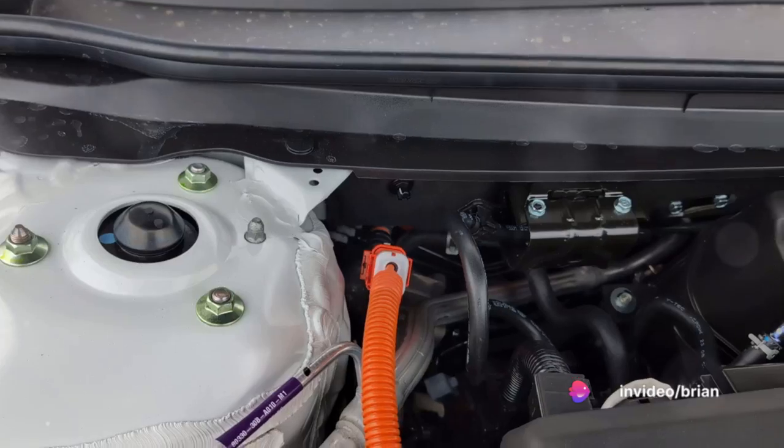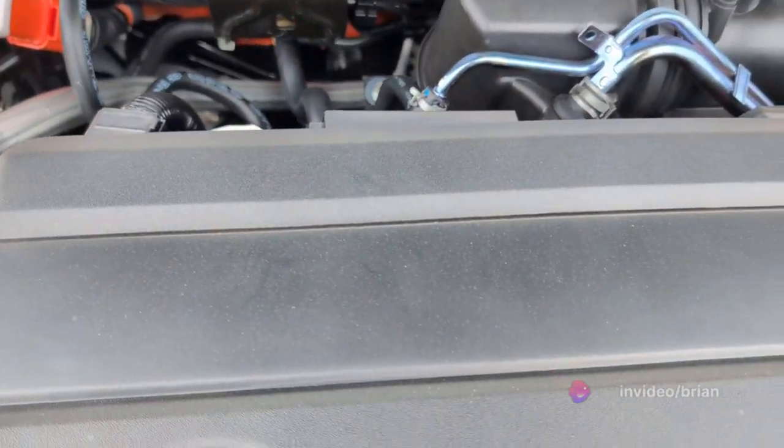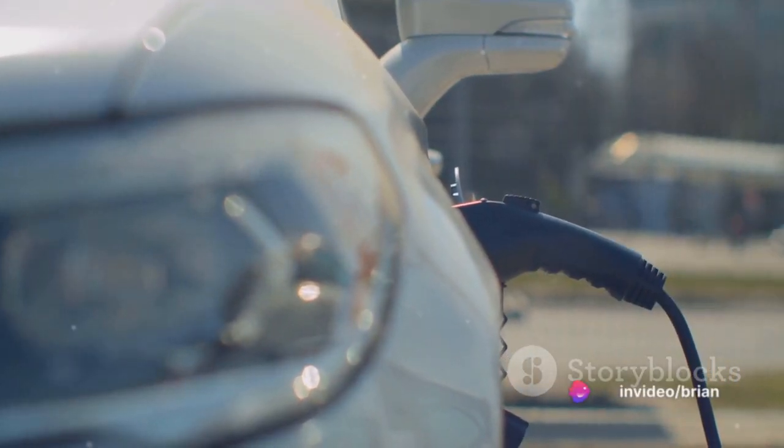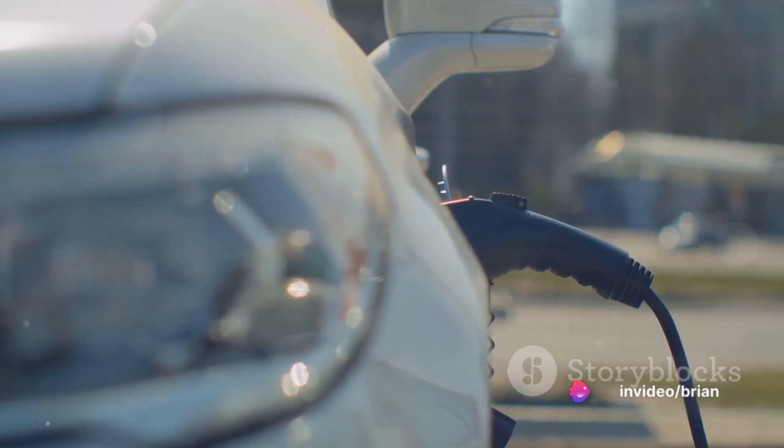And finally, the lithium-ion battery pack — a storage powerhouse. It hoards the electricity generated by the engine and harvested from regenerative braking. This stored power allows the electric motor to propel the vehicle in electric-only mode at lower speeds.